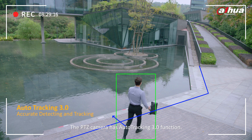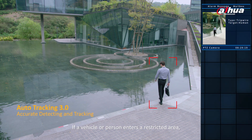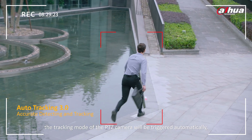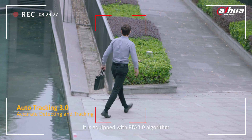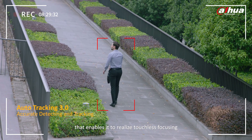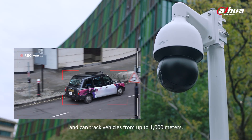The PTZ camera has Auto Tracking 3.0 function. If a vehicle or person enters a restricted area, the tracking mode of the PTZ camera will be triggered automatically — it will focus on the target and start tracking. It is equipped with the PFA 3.0 algorithm that enables touchless focusing, and can track vehicles from up to 1,000 meters.